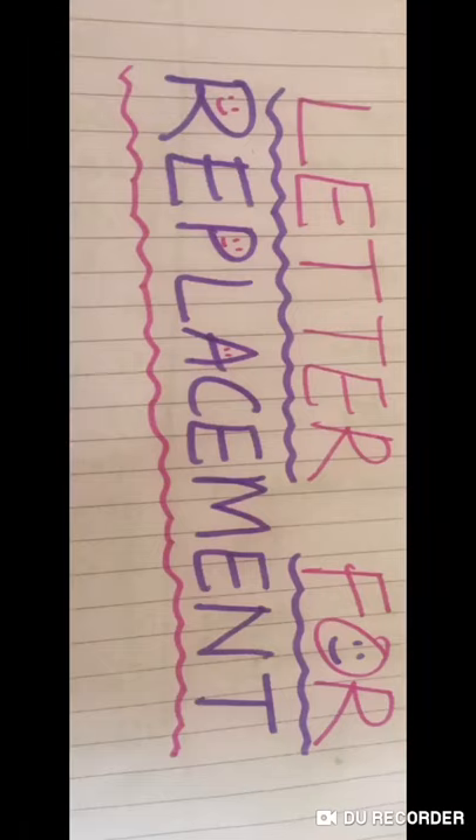Hello dear students, today we will do letters on replacement, especially in business. When we purchase something and we are not satisfied, we can write letters for repair or replacement of the units or objects we have purchased from the dealers. Let's know more about how to write letters for replacement.